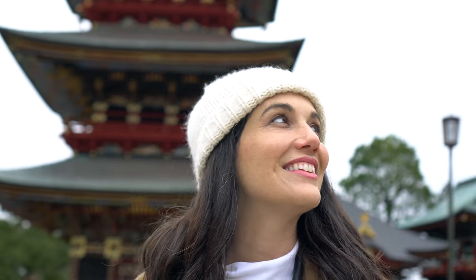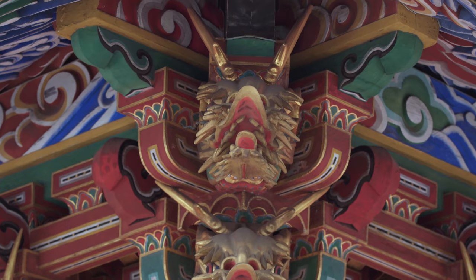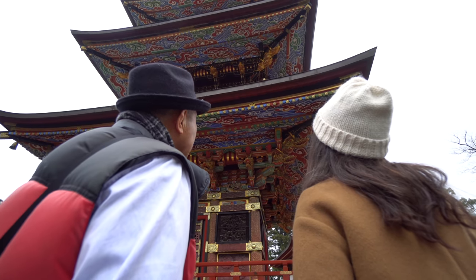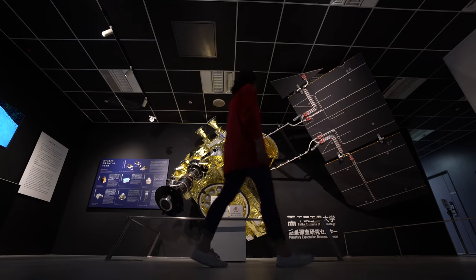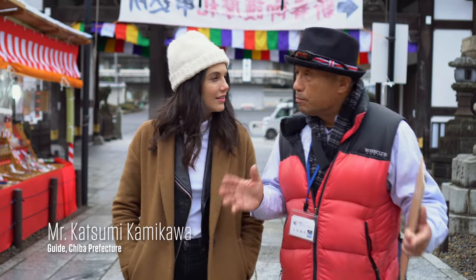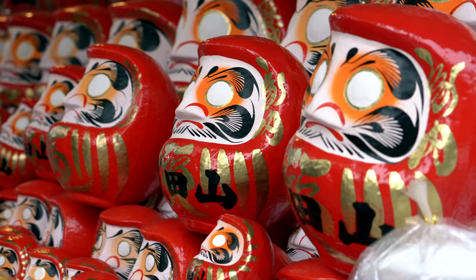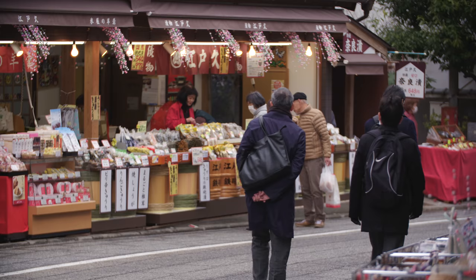Juxtaposed against this vision for the future is a prefecture that also offers a journey to the past, where timeless temples and sweeping shorelines coexist alongside cutting-edge technology. The temple is considered one of the five most important Buddhist temples in Japan, and this whole other world is just a stone's throw from the airport. People often think Narita is just an airport town.